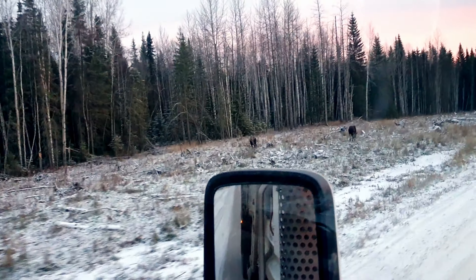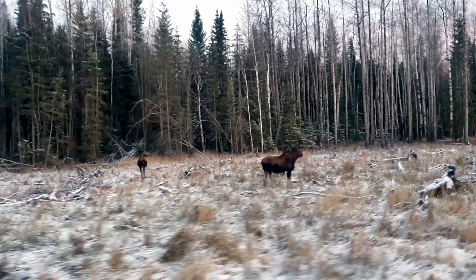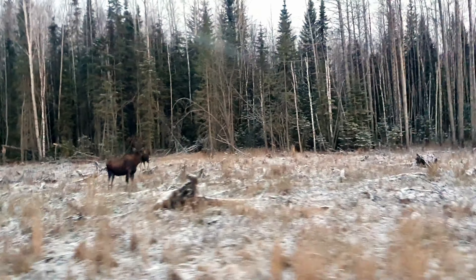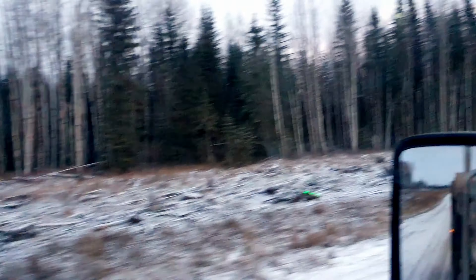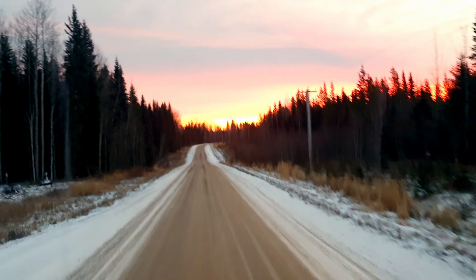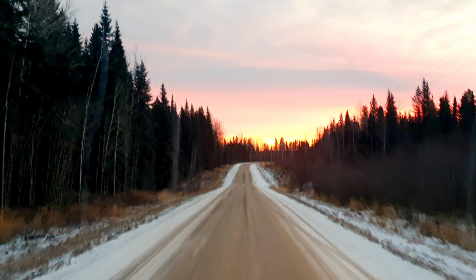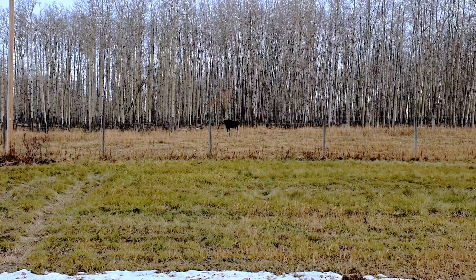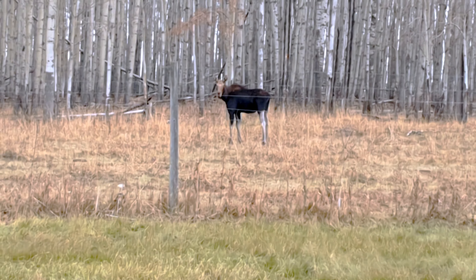It's opening day tomorrow. Big cow moose — hunting season opens tomorrow. I wonder if they'll be hiding in the bush then. This is 15 seconds of a Saturday morning before the sun comes up, a family drive with the family.